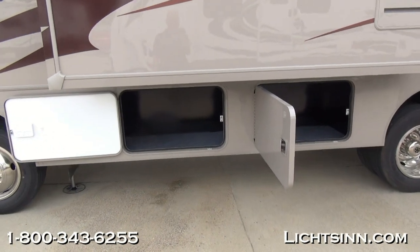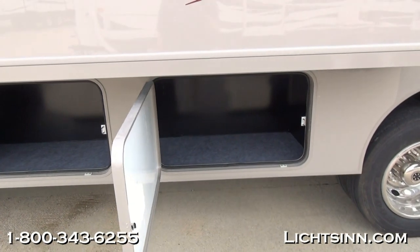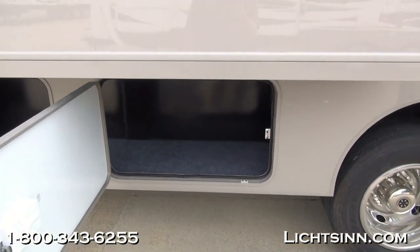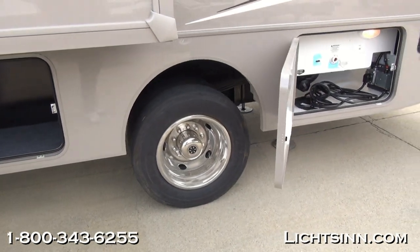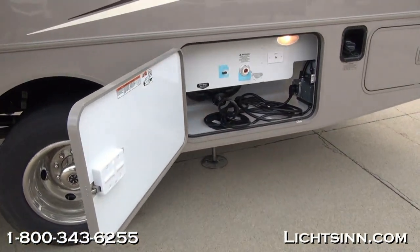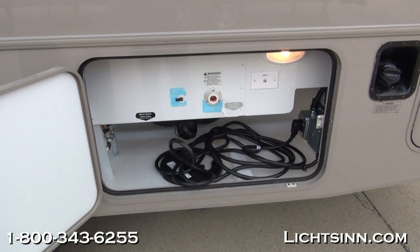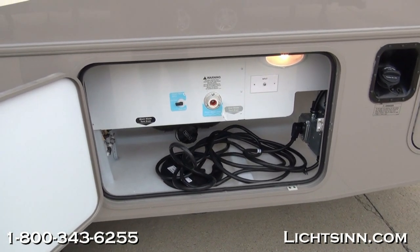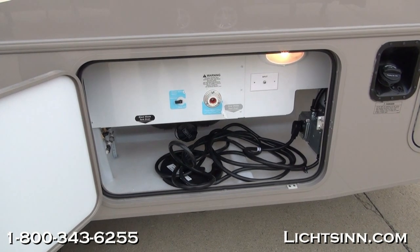Being one of the few dual-line dealers, we can provide you an unbiased opinion because we offer both the Vista and the Sunstar, which are identical. The only differences being color schemes — the pricing is identical, and we can help you with either one. There is a tremendous amount of basement storage in this 26HE with 117 cubic feet, and you'll see the 30-amp electrical service inside the servicing center.